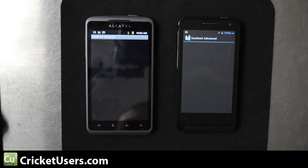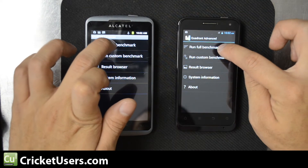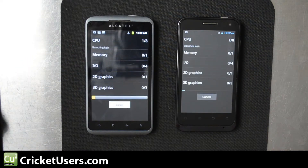We're using Quadrant Advanced for benchmarks and we'll start both at the same time to see the results. If you're really looking for a bargain phone and don't need the latest Android OS release, the Alcatel Authority actually really impressed me. For $159.99, I think it's better than the Sanyo SCP-2.